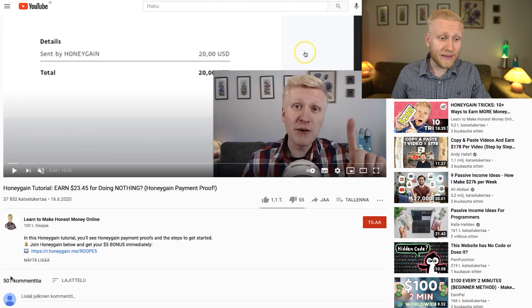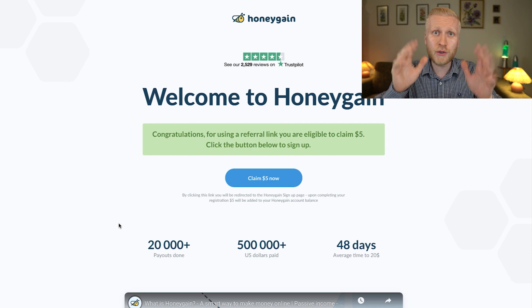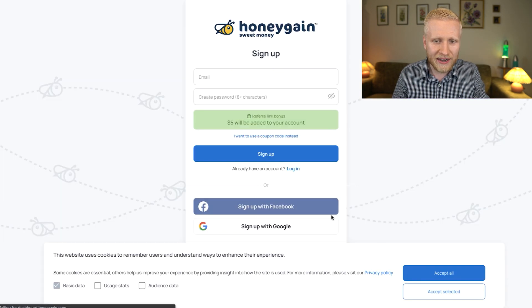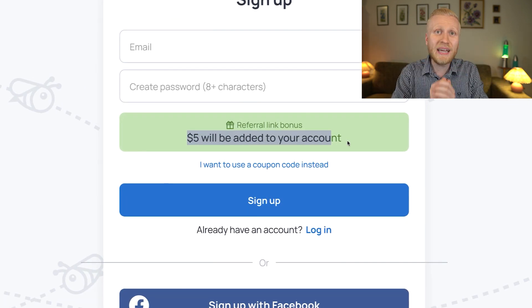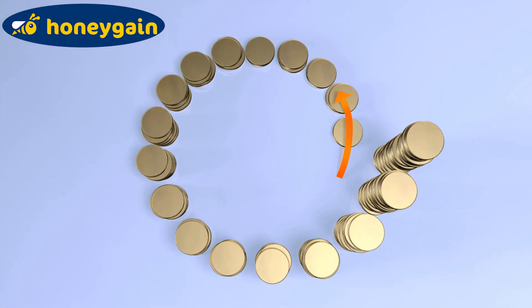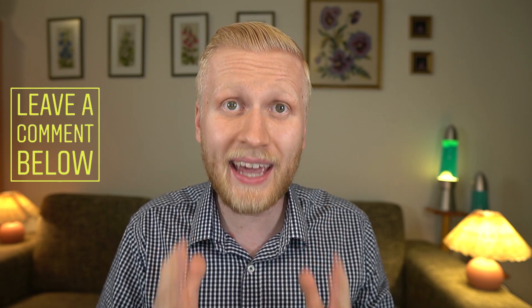And now, click the first link in the description — you will get that $5 bonus to Honeygain through my special link. Click here, claim $5 now, put your email address in, create your password, and the $5 bonus will immediately be added to your account. Then you can start earning money automatically with Honeygain, like thousands of other people on my YouTube channel. I'm excited to hear about your experiences with Honeygain. Thanks for tuning in.